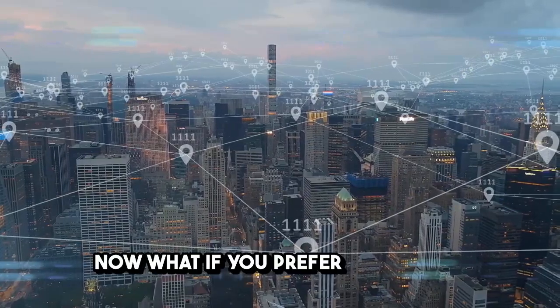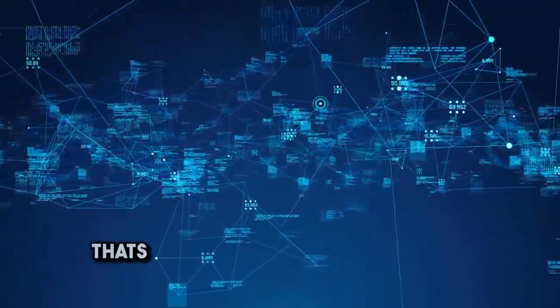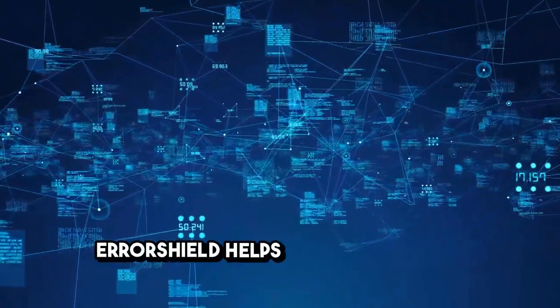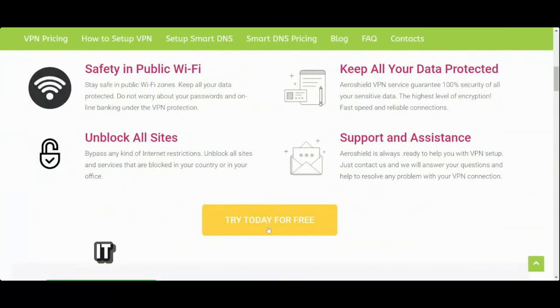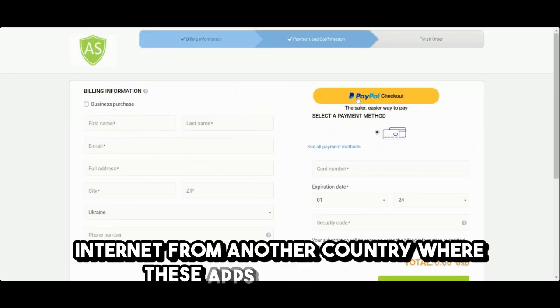Now, what if you prefer using more popular apps like WhatsApp or Skype? That's where Airashield comes in handy. Airashield helps you bypass these restrictions by masking your location. When you connect to a VPN, it makes it appear as though you're accessing the internet from another country where these apps aren't blocked.